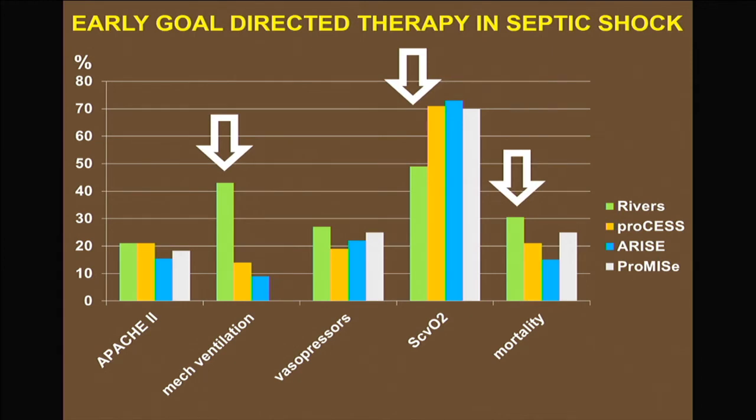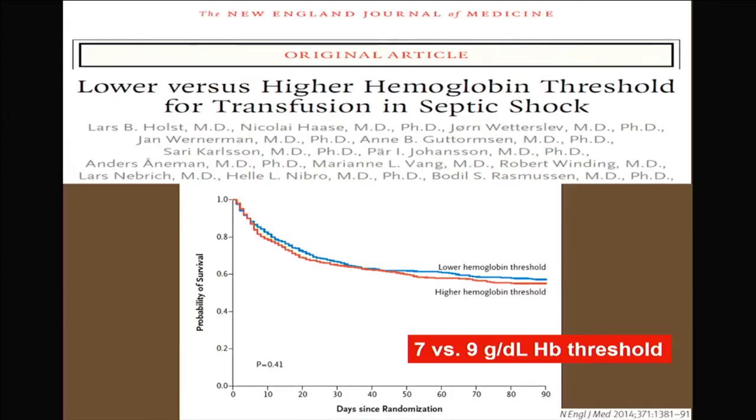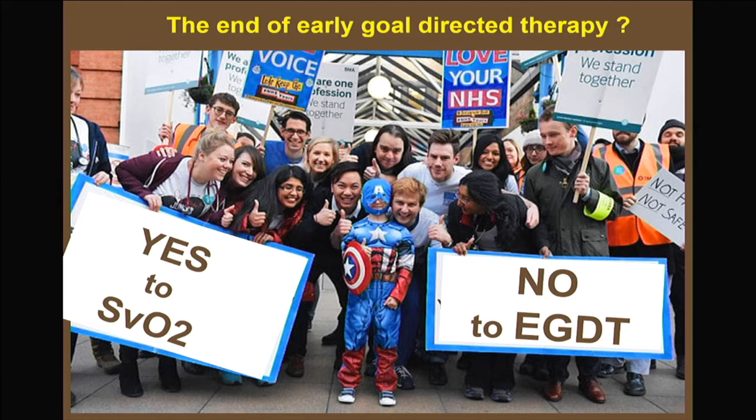Patients in the Rivers study were sicker than in subsequent studies and also received more blood transfusions. A large Scandinavian prospective RCT showed transfusions don't influence mortality overall, but 64% of patients in the restrictive group still received transfusions — so the message is not to give too many. Oxygen delivery remains important, and ScvO2 is still an important variable.